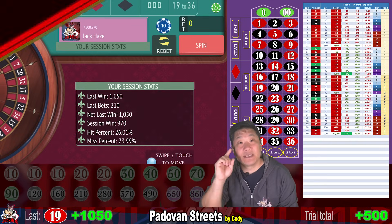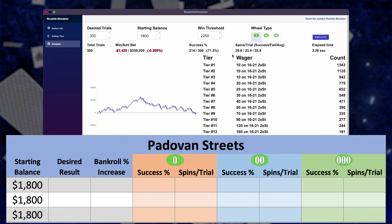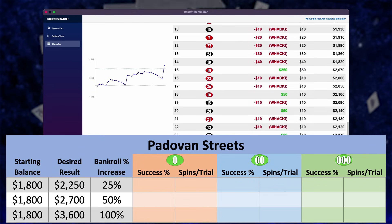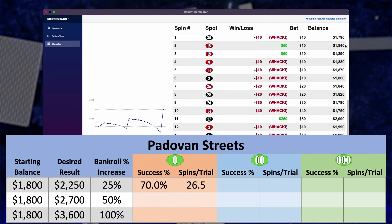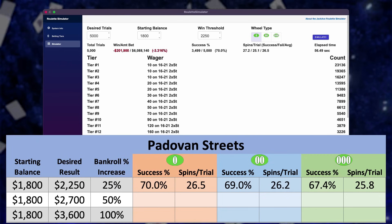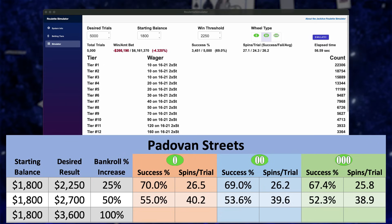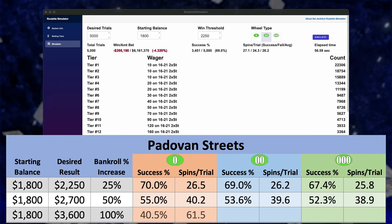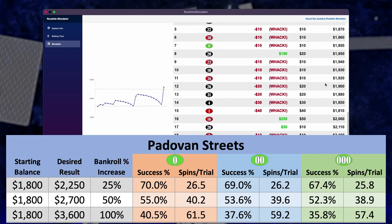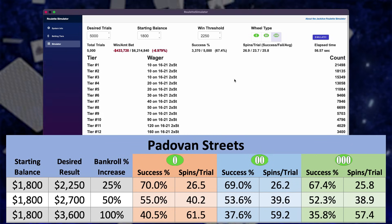So that's how Padavan Streets did in the live trials. We hit our goal of being up $450 both times and ended up $970 — almost a thousand dollars. Now let's check out Padavan Streets in the JackAce simulator. We tested increasing our bankroll by $450 (25%), $900 (50%), and doubling it to $3,600. We were successful 70%, 69%, and 67.4% of the time on single, double, and triple zero for the 25% target; 55%, 53.6%, and 52.3% for the 50% target; and 40.5%, 37.6%, and 35.8% for doubling. Surprisingly, not much drop-off going from single to double to triple zero roulette.